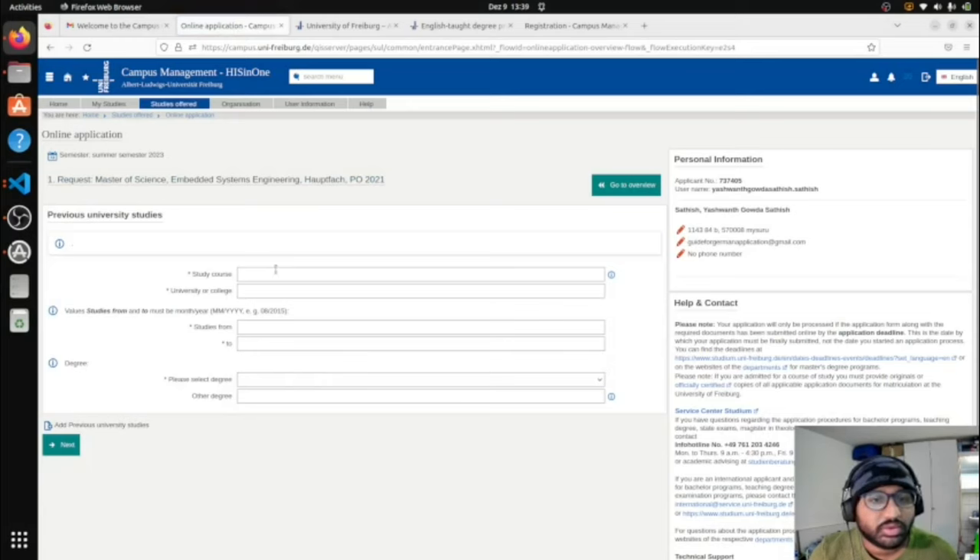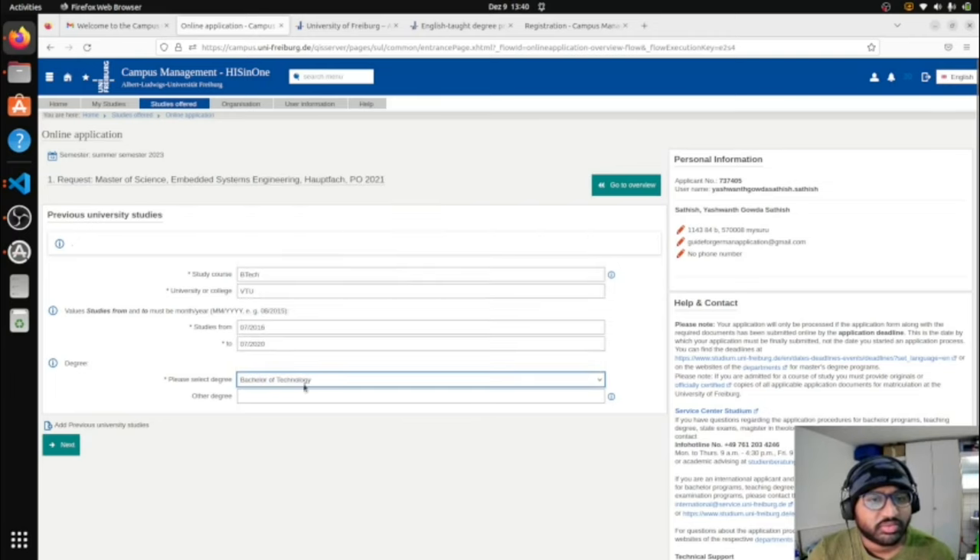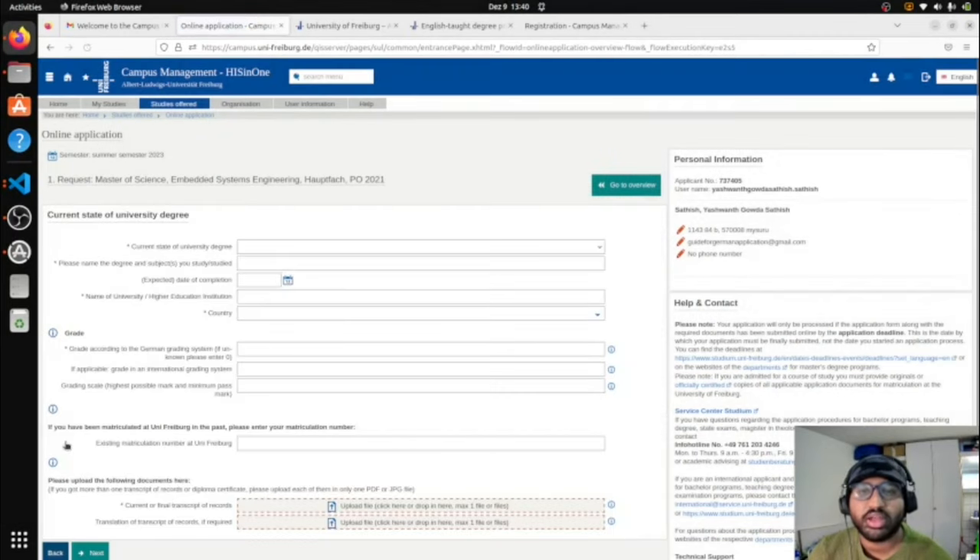Now fill in details about your previous university studies. This is straightforward — the same information appears on all application procedures. Select Bachelor of Technology, fill in your university details, and click Next. At some point you'll also need to upload your transcript.